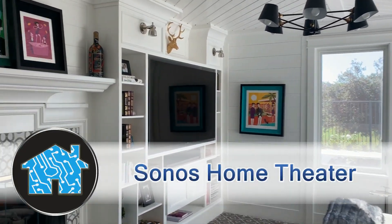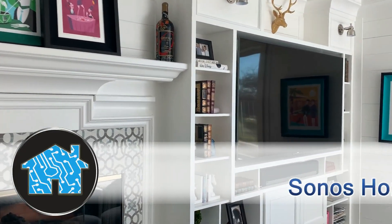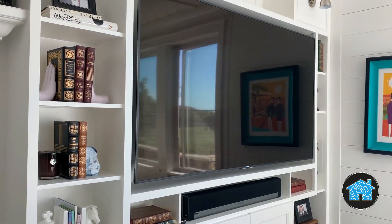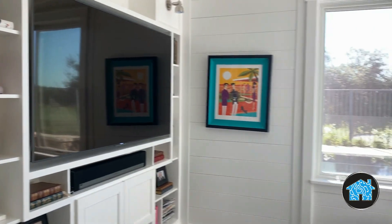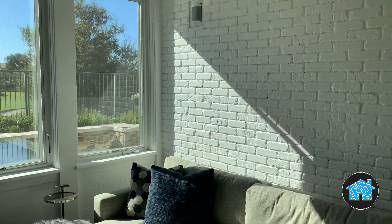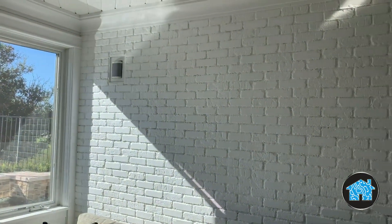In this project we have a Sonos 5.1 home theater system. Hi, my name is Will Vitella, home technology expert. Here we have a Sony 75-inch 4K LED TV with a Sonos soundbar speaker underneath it, giving you your left, center and right front speakers.